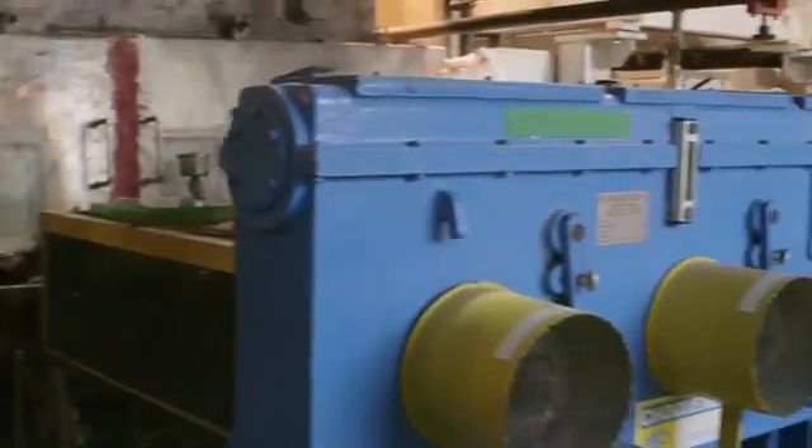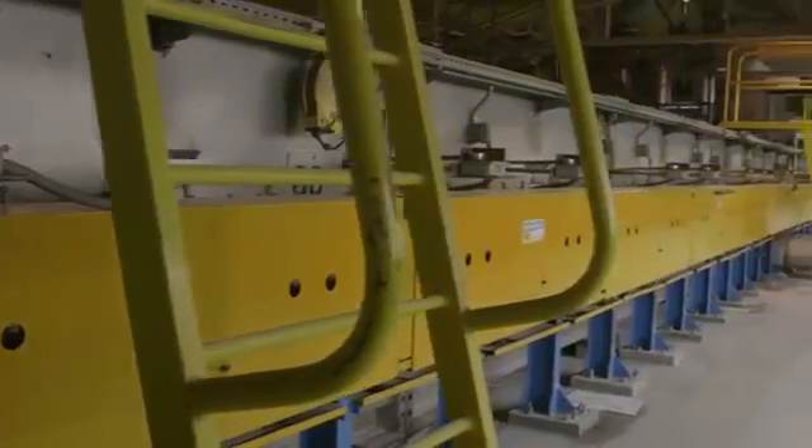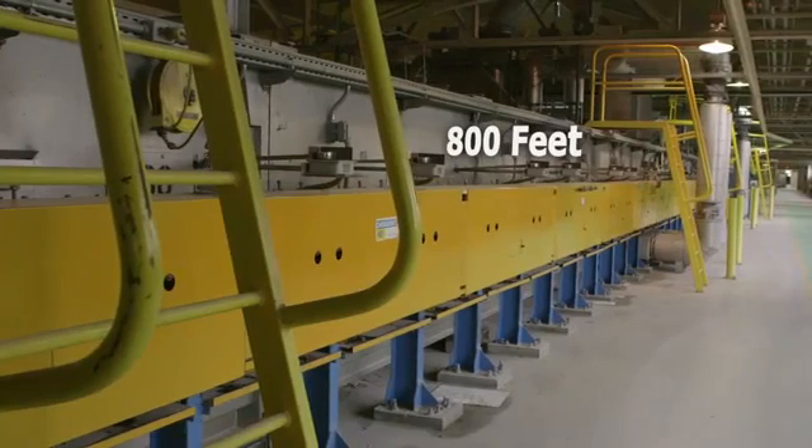The glass now enters the annealing lehr where any stresses are removed by a controlled cooling process. In a length of over 800 feet — equivalent to three football fields — the glass is taken from 1100 degrees Fahrenheit down to room temperature. At this stage, the glass is perfect.